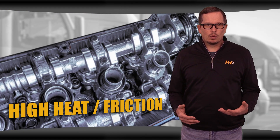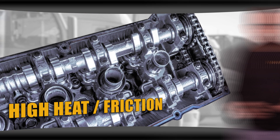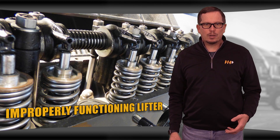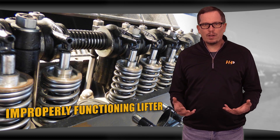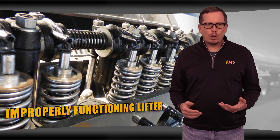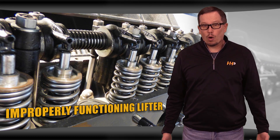High heat and friction can ruin your bearings or break your cam cap. An improperly functioning lifter can gouge the lobes as well. This can be caused by a lifter out of position, weak valve spring pressure, lack of oil pressure, or stressful conditions like over-speeding.